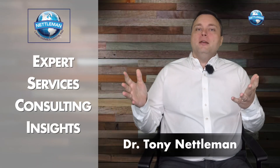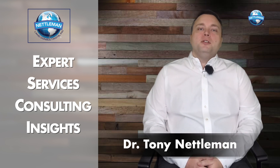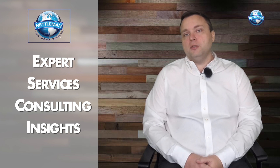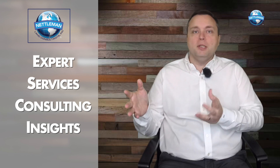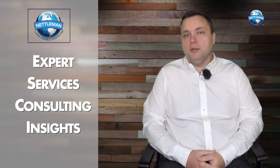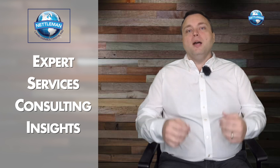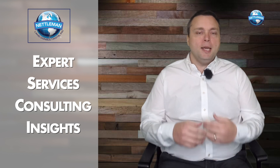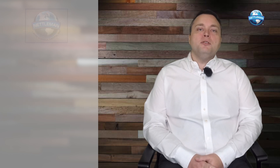Welcome to another NLC Expert Services Consulting video. The genesis of many of these YouTube videos are real-world questions from clients, potential clients, or depositions from opposing counsel. These are all kinds of questions I'm asked that I really consider common sense, but a lot of the time you may not know the answer if you're not a land surveyor. I love giving that land surveying knowledge to landowners, attorneys, and others. So here's the question.